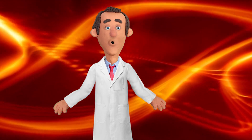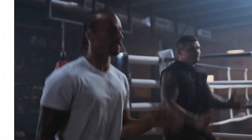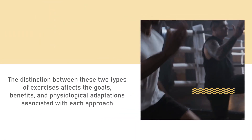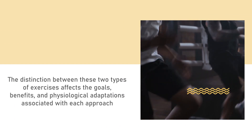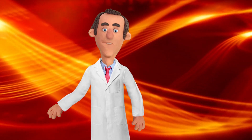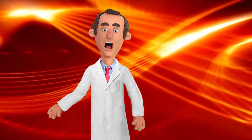Lightweight and heavyweight exercises differ in terms of the load or resistance used during the exercise. The distinction between these two types affects the goals, benefits, and physiological adaptations associated with each approach. Here's an overview of the key differences — starting with number one: load or resistance.